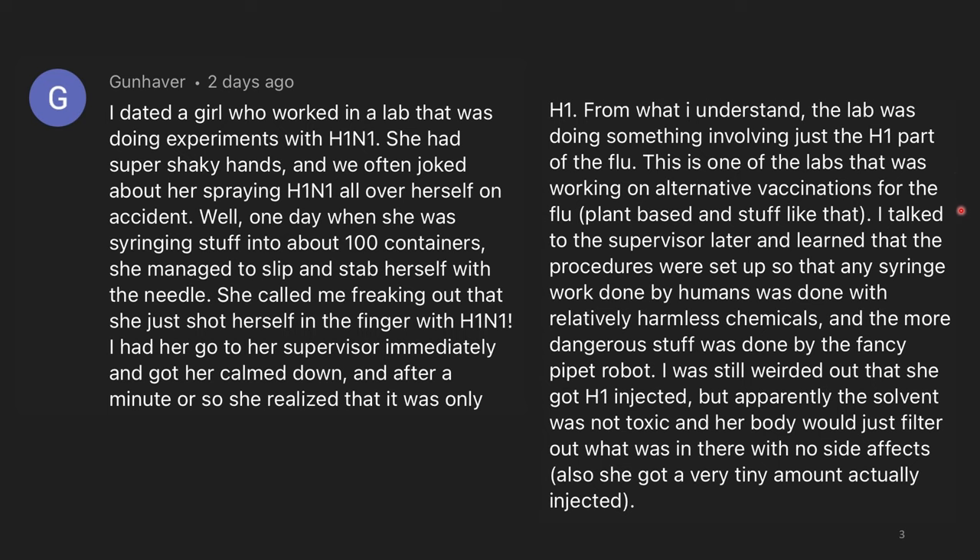Plant-based and stuff like that. I talked to the supervisor later and learned that the procedures were set up so that any syringe work done by humans was done with relatively harmless chemicals, and the more dangerous stuff was done by the fancy pipette robot. I was still weirded out that she got H1 injected, but apparently the solvent was non-toxic and her body would just filter out what was in there with no side effects. She also only got a very tiny amount injected. So I'd be interested to know if any of you have expertise and have anything to comment on this, because this would still be super freaky to me.